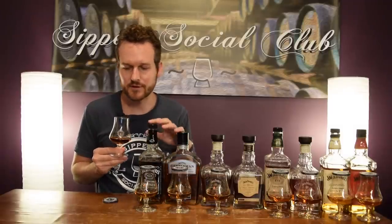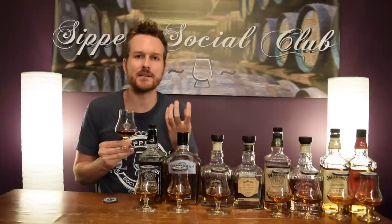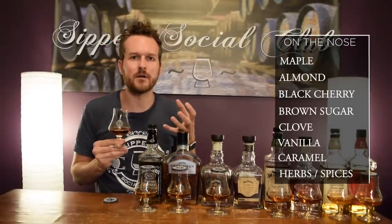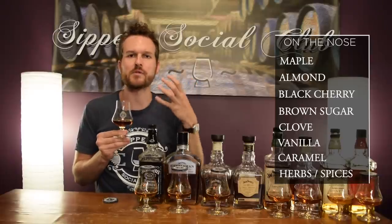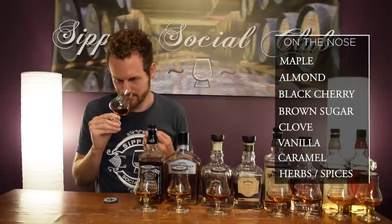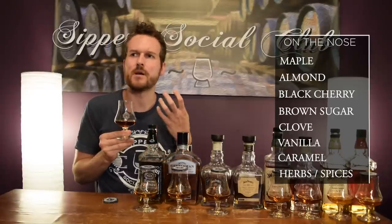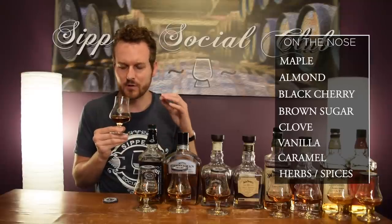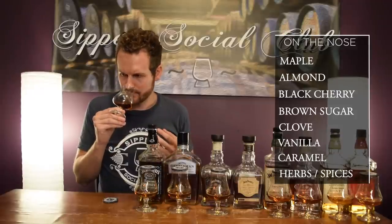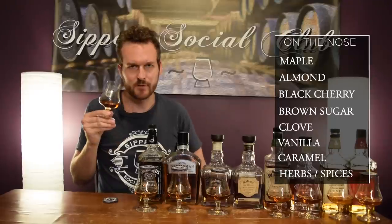Completely different beast than the first two for sure. A lot more bold, a lot more intensity on the nose. You get all those nice flavors — the maple, the almond — like you did with the others, but here you're getting this brown sugar note that's very, very rich and awesome. You get some herbal spices, even some clove and vanilla caramel in there. This is a whiskey drinker's whiskey for sure.